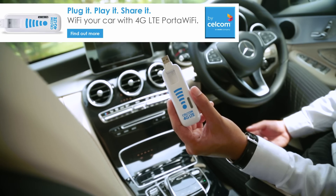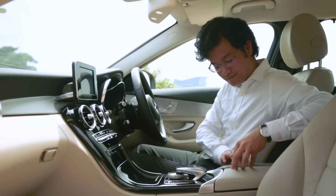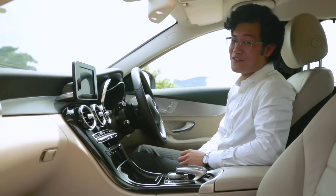But first, I'll just switch my phone from my Celcom home fibre internet to the 4G LTE Porta Wi-Fi by Celcom. Can't leave your house without fast internet, right?